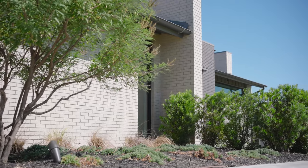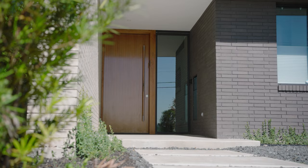In October of 2019, my home happened to be in the path of the tornado that hit Dallas. It was determined that the home wasn't salvageable, and we got the opportunity to design a new home.